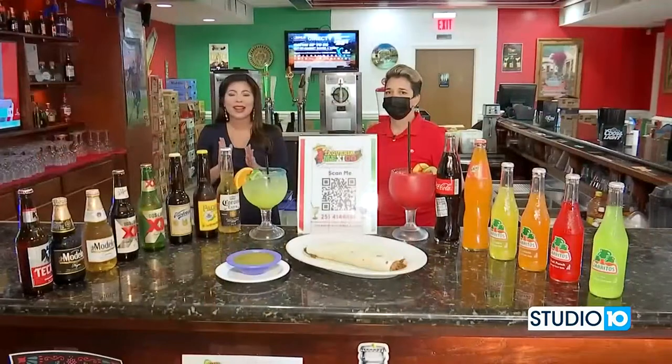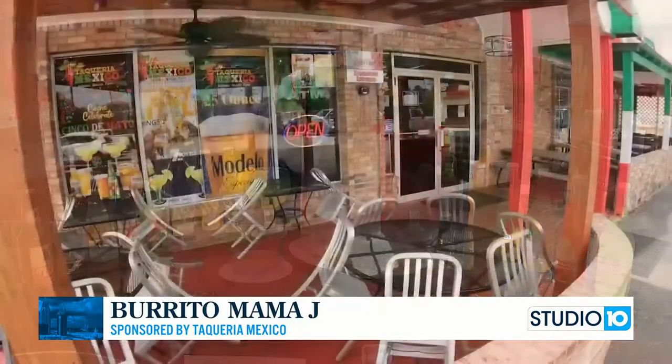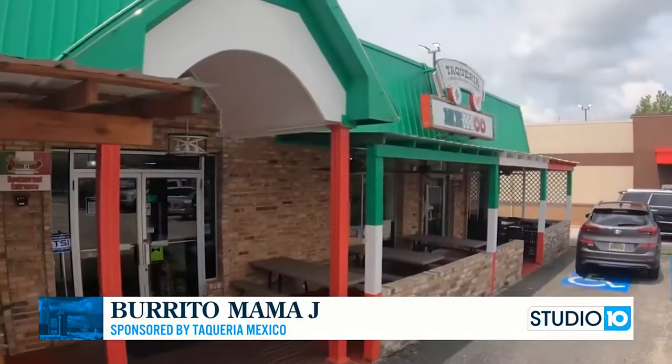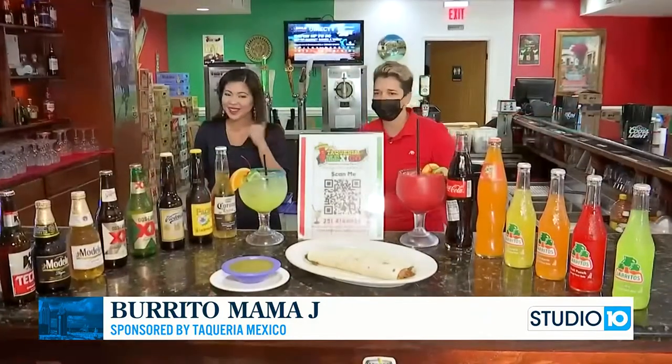We are back today and you are going to love it. If you're new to Studio 10 or just started watching, they're located in Mobile right off of I-65 on Airport Boulevard and you are about to be hungry. We are back with our good friend Angelica. Thanks for having us. Thank you for coming.